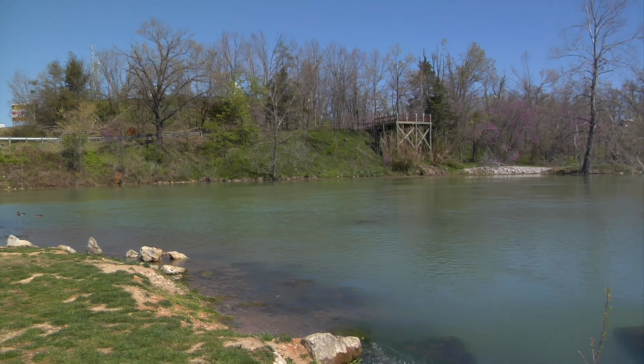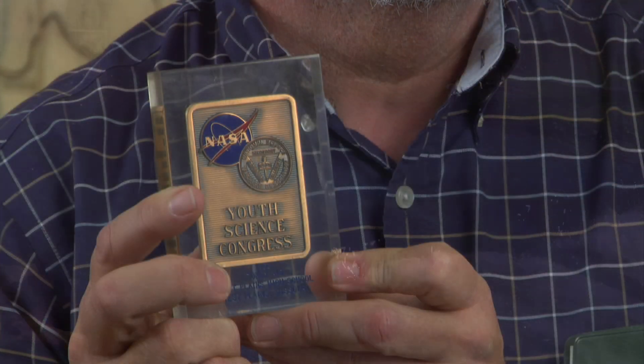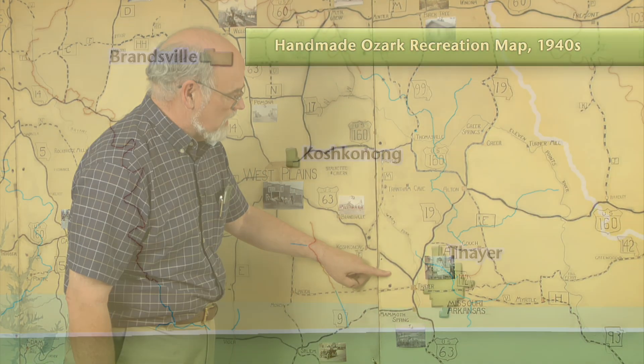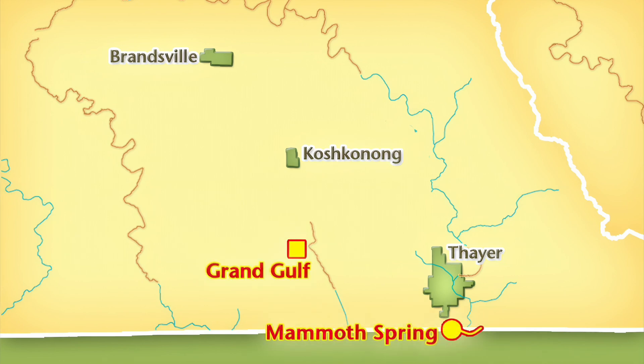I won a chance to go to a national symposium with NASA, and I presented my results there. Tony A didn't just win a science award, he made history. By conducting one of the Ozarks' first dye traces, he proved that an underground river connects Grand Gulf and Mammoth Springs.